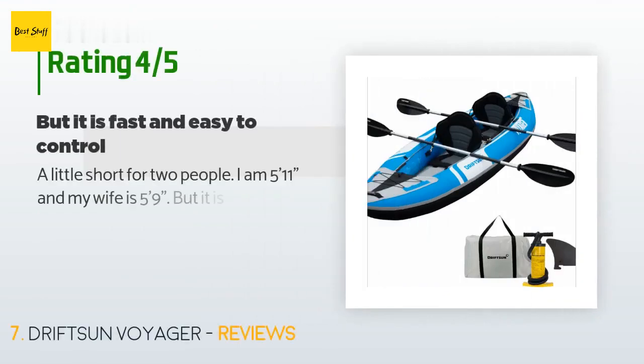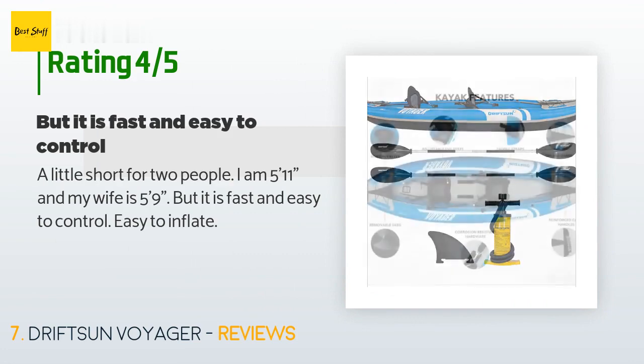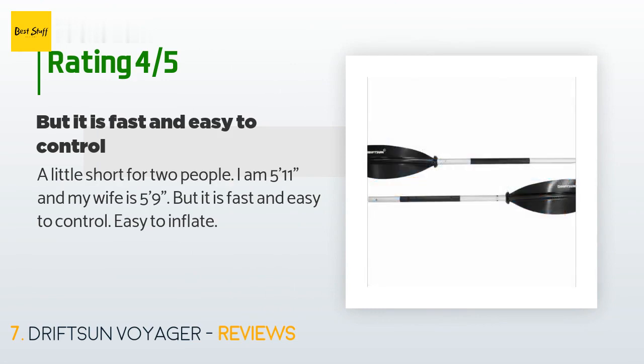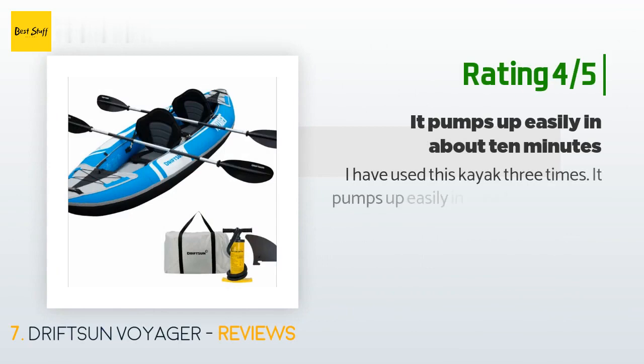The average rating is 4.4 stars. A customer said: "A little short for two people — I am five feet eleven inches and my wife is five feet nine inches — but it is fast and easy to control, easy to inflate." Another happy customer said: "I have used this kayak three times."